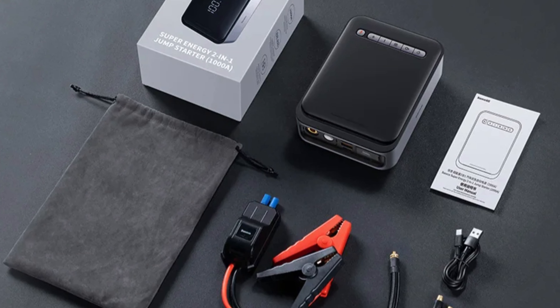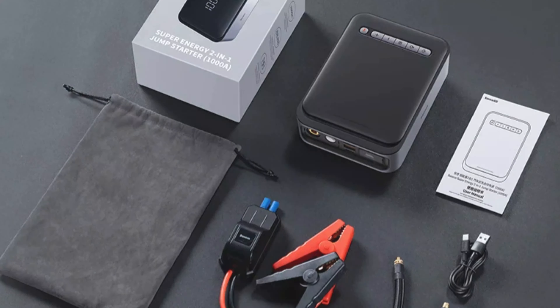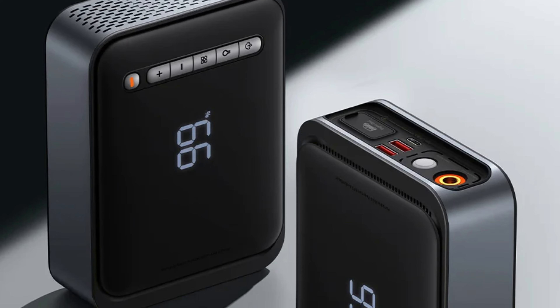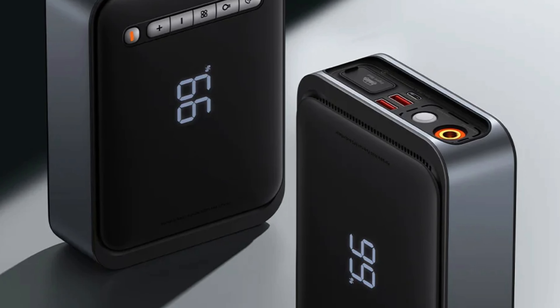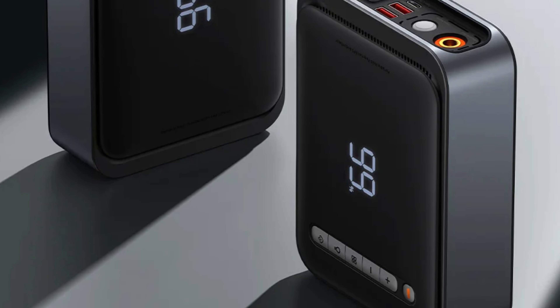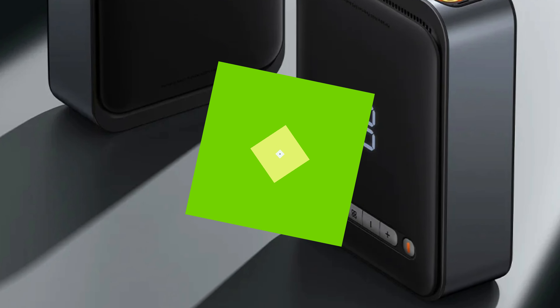The jump starter's optimal conversion rate of 60%-70% maximizes battery efficiency, allowing for long-lasting performance. The product has been certified by RoHS, FCC, and CE, ensuring its quality and safety standards. It comes with two built-in batteries, providing double the power and reliability. The Baseus brand, originating from mainland China, is known for innovation and quality in their products.